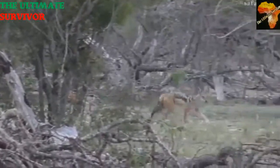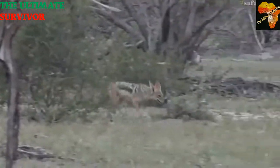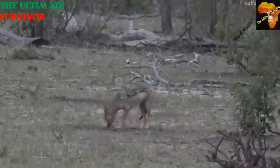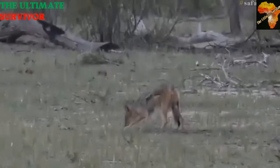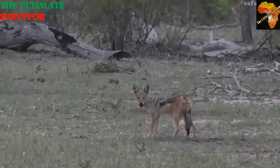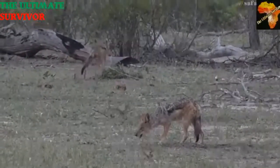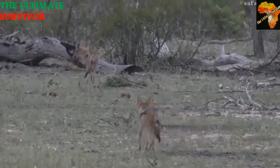For the black-backed jackal, males weigh up to about nine and a half kilograms, while females go up to about 10 kilograms — showing that females are slightly larger than males. Their gestation period is around 60 days, giving birth to around one to six pups, with births peaking around July to October. In the wild, these animals can live up to 10 years. Beautiful animals — Canis mesomelas.